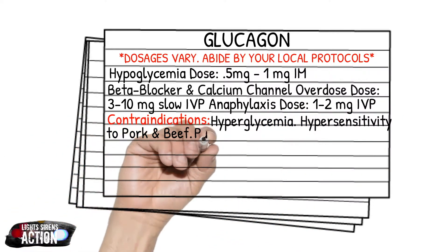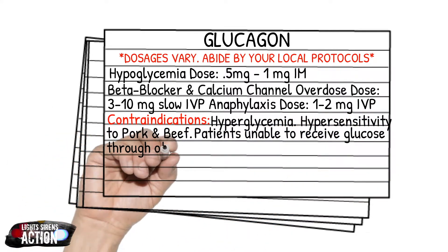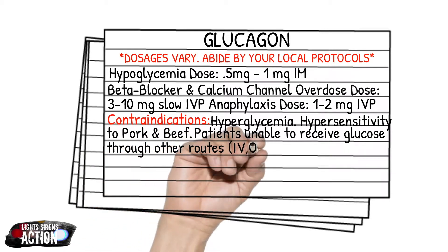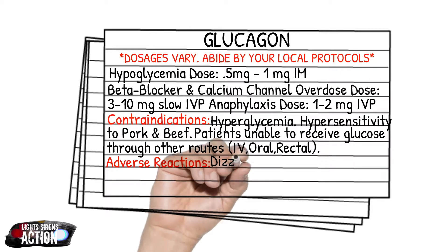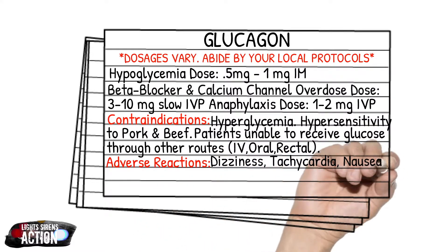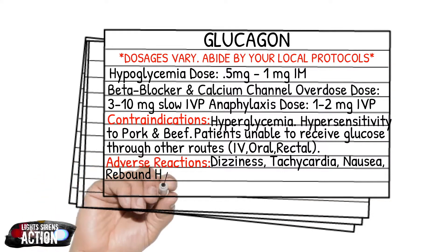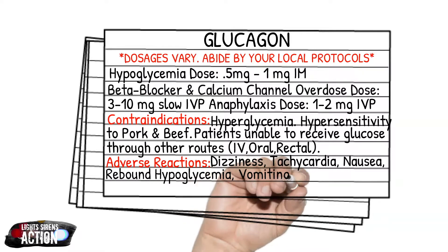Your contraindications include hyperglycemia, hypersensitivity to pork and beef, and patients unable to receive glucose through other forms like IV, oral, or rectally. Your adverse reactions include dizziness, tachycardia, nausea, rebound hypoglycemia — you should definitely expect that these patients may bottom out again — and vomiting.